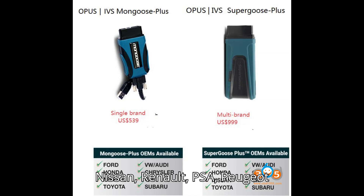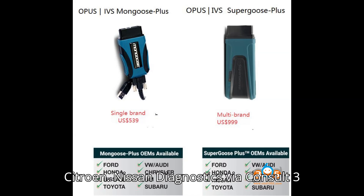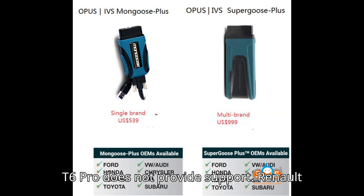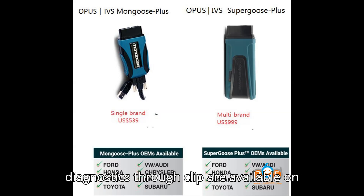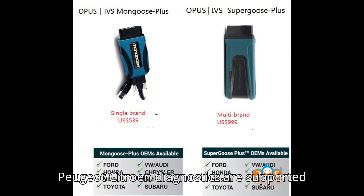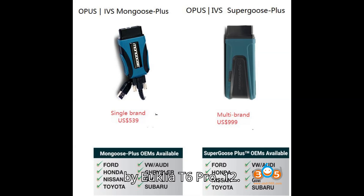Nissan, Renault, PSA Peugeot Citroen: Nissan diagnostics via Consult 3 Plus are supported by Relink and Vexdiag VCXSE, while Euclea T6 Pro does not provide support. Renault diagnostics through Clip are available on Vexdiag VCXSE only. PSA Peugeot Citroen diagnostics are supported by Euclea T6 Pro.